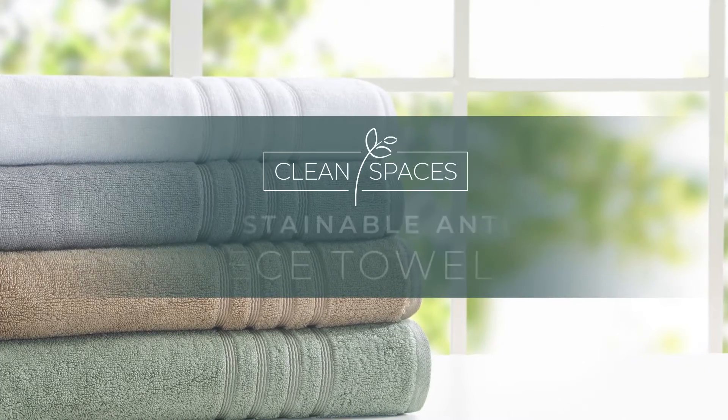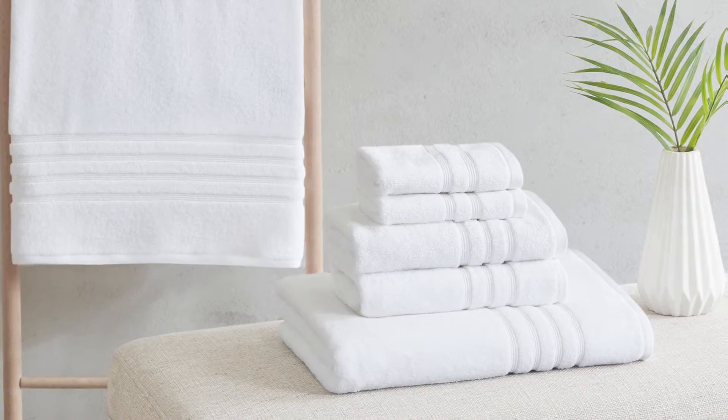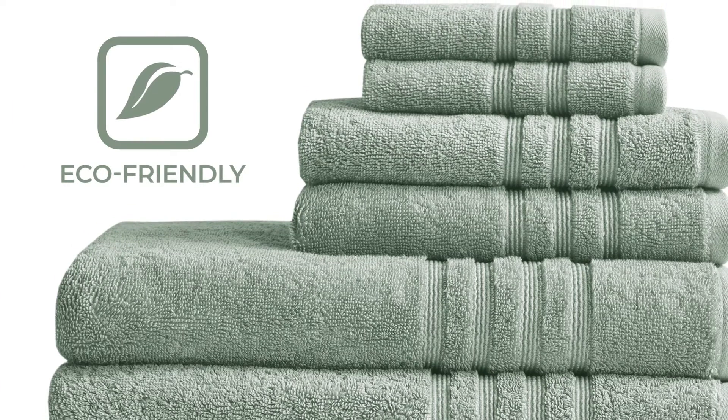Clean Spaces introduces the Nurture Sustainable Antimicrobial 6-Piece Towel Set. Made from regenerated cotton and recycled polyester fibers, this set safeguards our resources for a better carbon footprint.